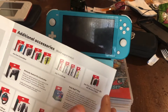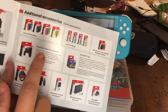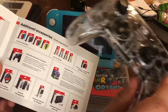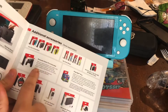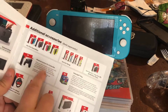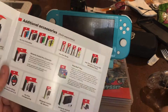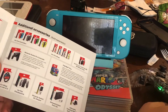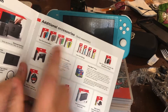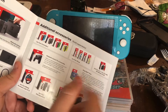You also have the Pro Controller. I got mine for a cheaper price at GameStop — this thing costs a whopping $80. So if you find a cheaper wireless controller for the Switch, you could save money. My Afterglow controller only cost about $30.